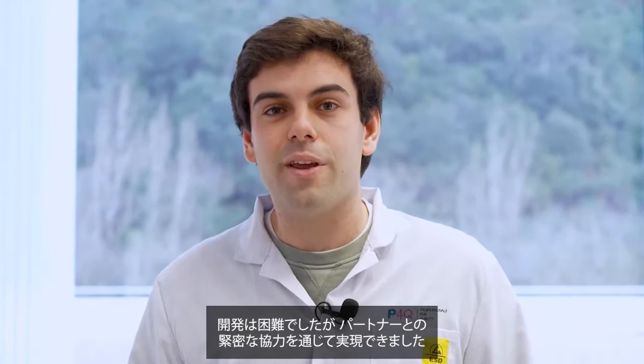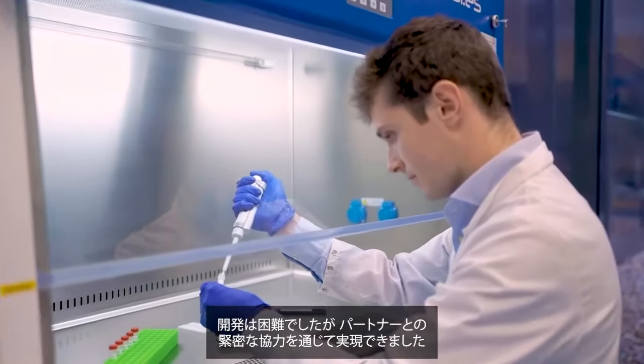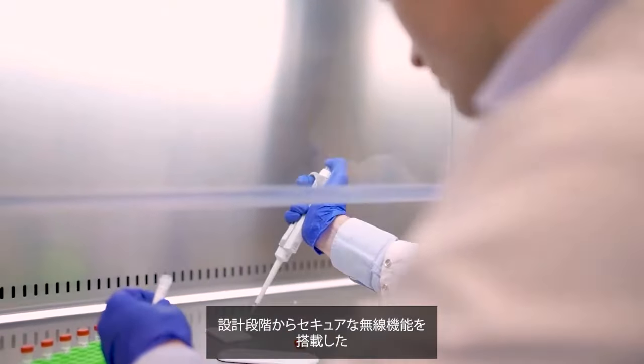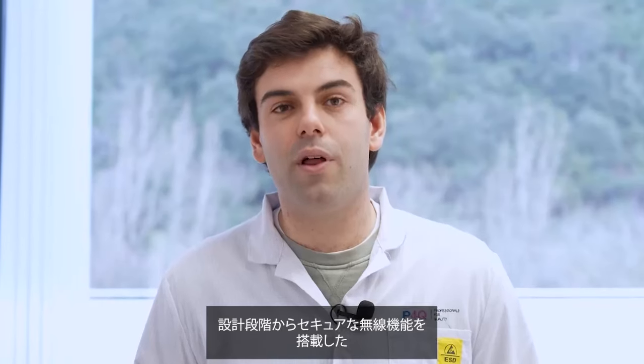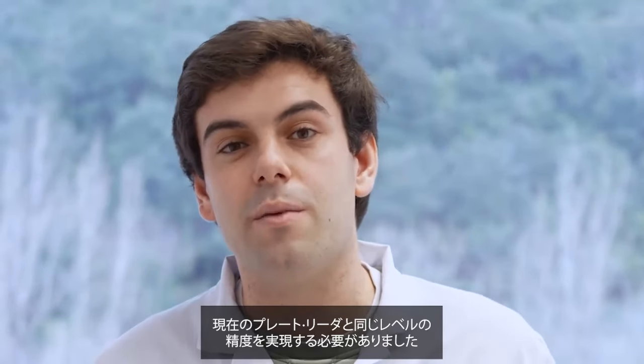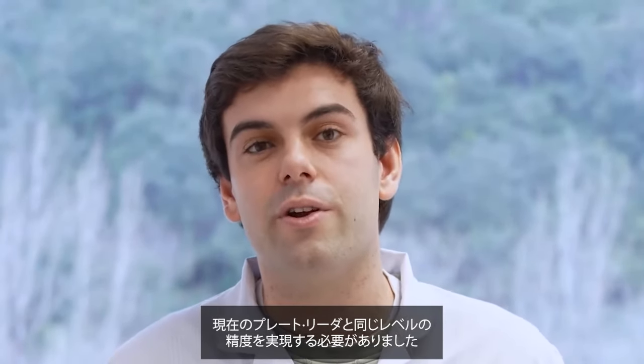The journey to create this groundbreaking product has been extremely challenging, but thanks to the collaboration of our partners, we made it real. The design plan of the QSA reader aimed to develop an affordable handheld lateral flow test reader with secure wireless connectivity. The device needed to be compact and robust while achieving the same performance levels as laboratory-grade readers.